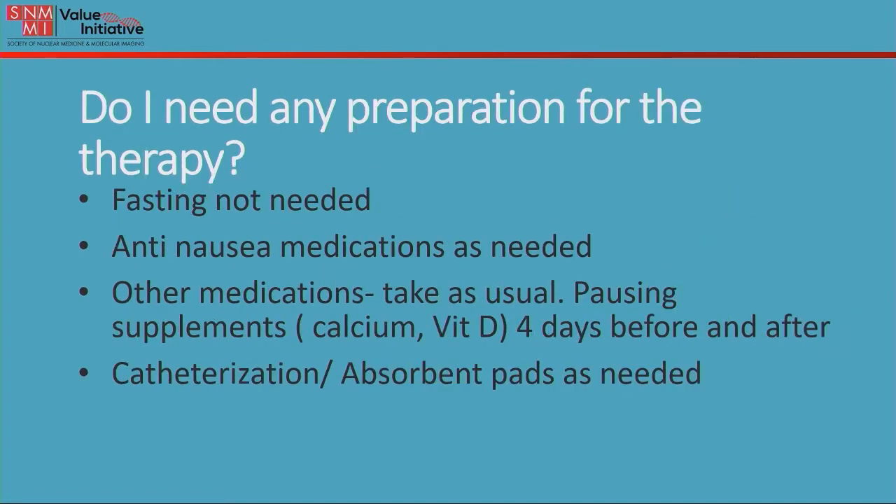What preparation does one need for this therapy? There are a few things to consider. Fasting is not needed, and if you're prone to nausea you may ask for an anti-nausea prescription from your oncologist. Other medications — such as for diabetes, hyperlipidemia, or high blood pressure — you can take as usual.